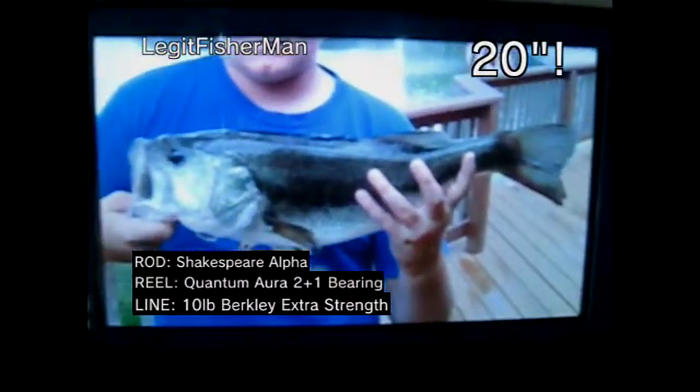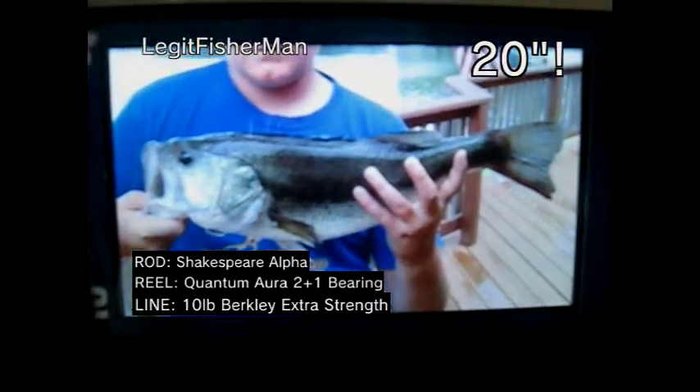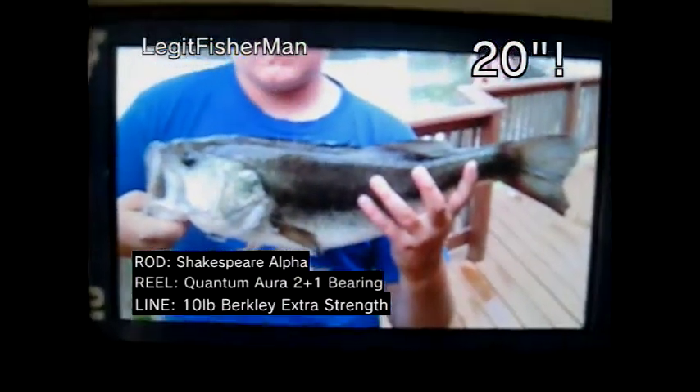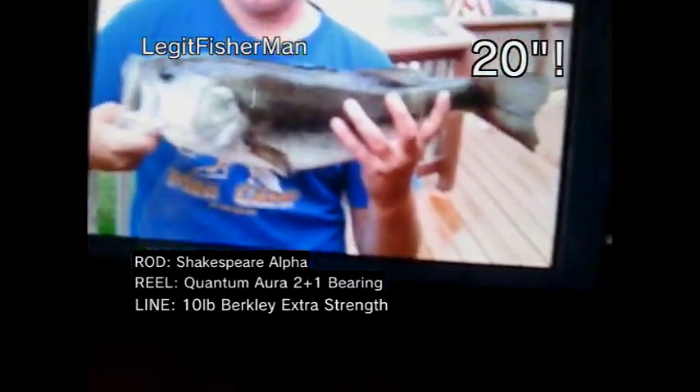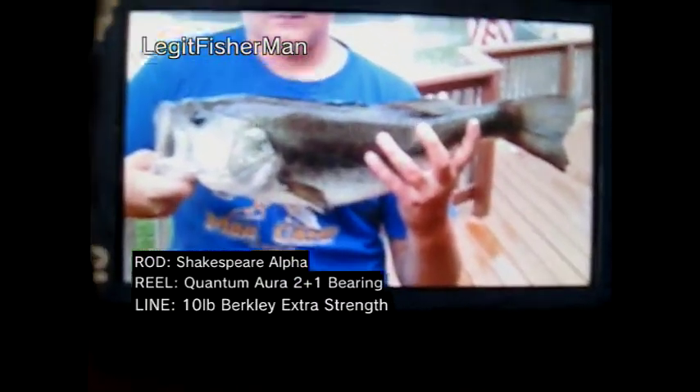Hey guys, Legit Fisherman here. That's a 20 inch bass I caught the other day — it's a monster. It weighed like four and a half, five pounds. I was pretty excited when I grabbed that largemouth.